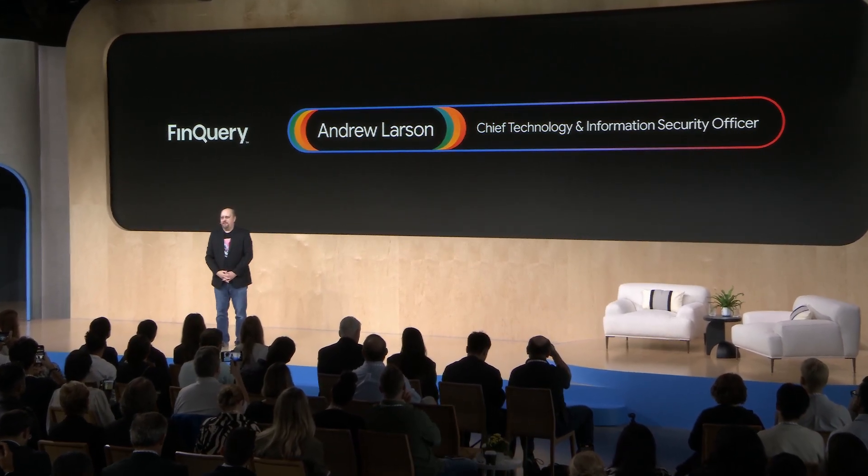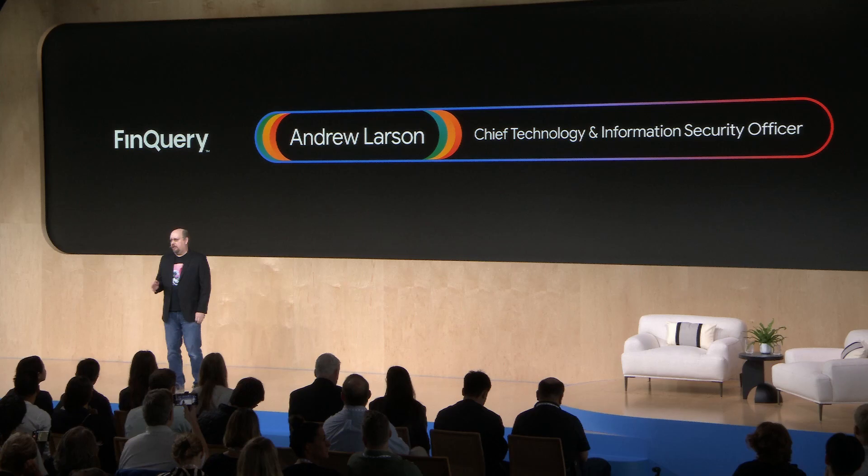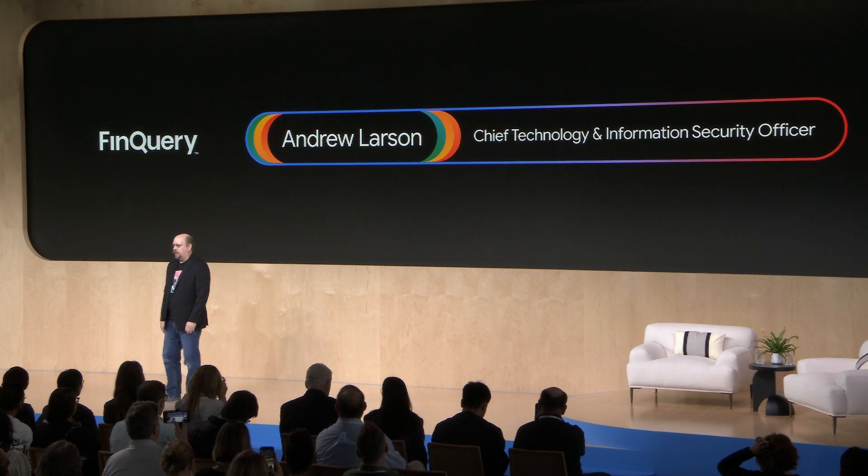Hey folks, I'm Andrew Larson, CTO of Finquery. Finquery is a fintech remote-first company, and we're focused on making our customers' lives easier — CFOs in particular. We provide an intelligent platform that supports over 8,000 organizations with lease accounting compliance, SaaS spend management, and financial contract management.